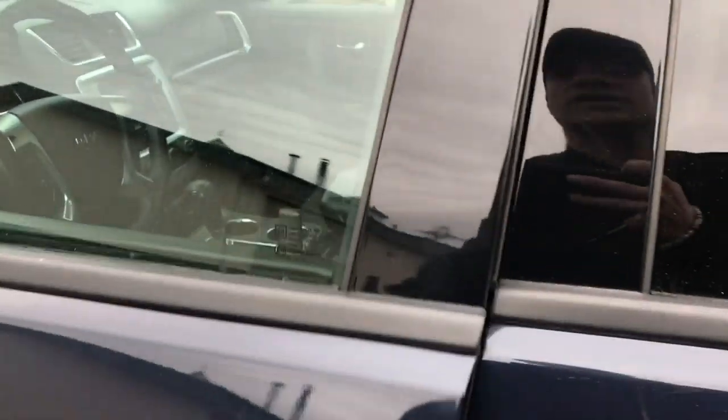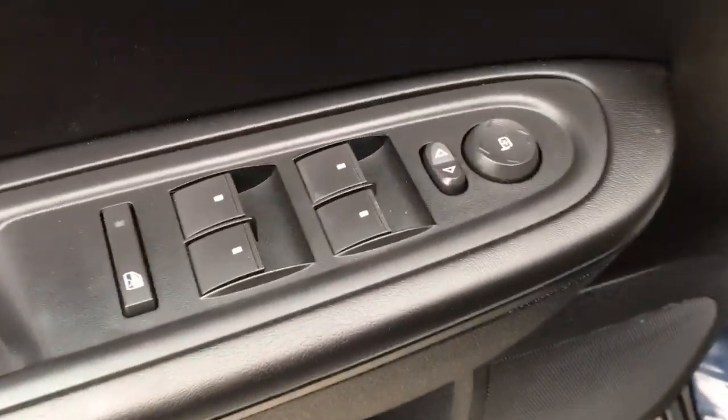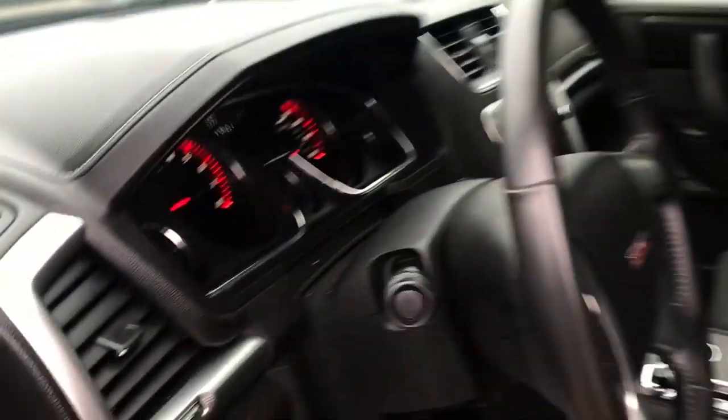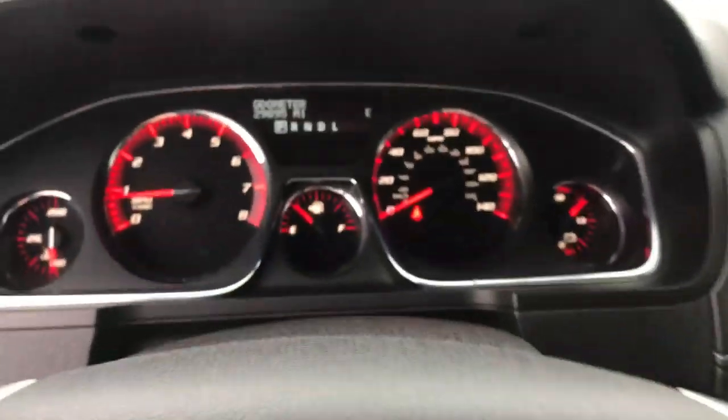Go ahead and take a look at the interior here. You can see you've got your black cloth seating. On the driver door panel, you've got power windows, mirrors, and locks. You've got your power driver seat there. You've got your dual skyscape moonroof up top. Step on inside here — you've got your lighting controls, and your cruise and audio functions right here on the wheel.